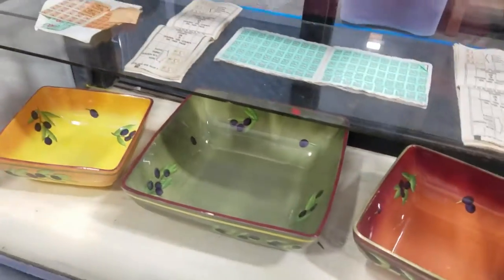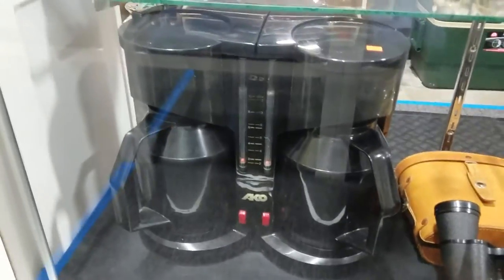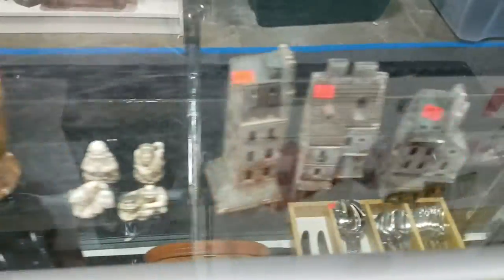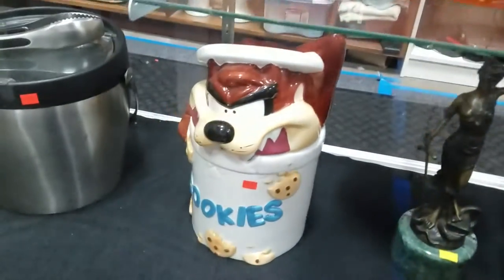Some nice serving pieces. We got some flatware. Some binoculars. Look at this coffee pot — that's cool, that'll make a bunch of coffee. Looks like a marble mortar and pestle. Some decor. Some Halloween cookie jars — jack-o'-lantern cookie jars, Tasmanian Devil cookie jar.